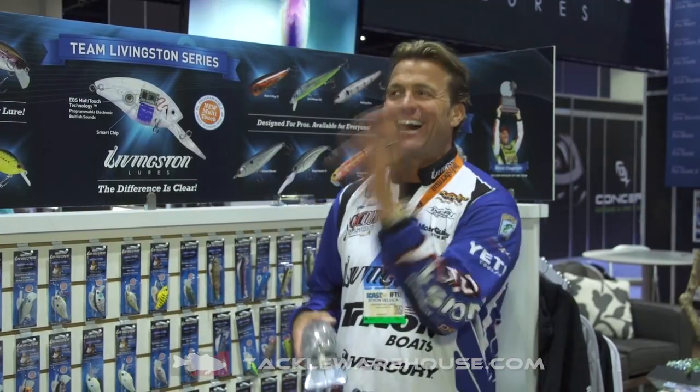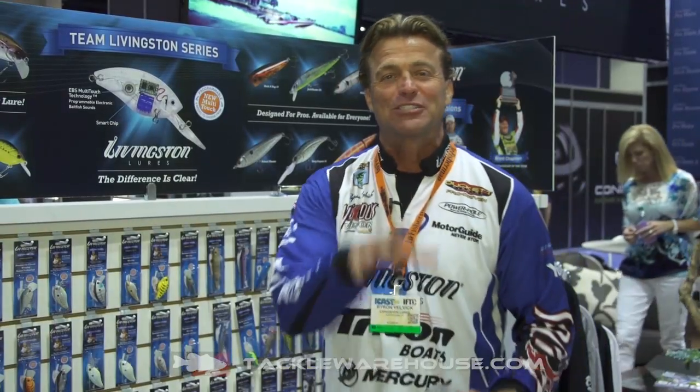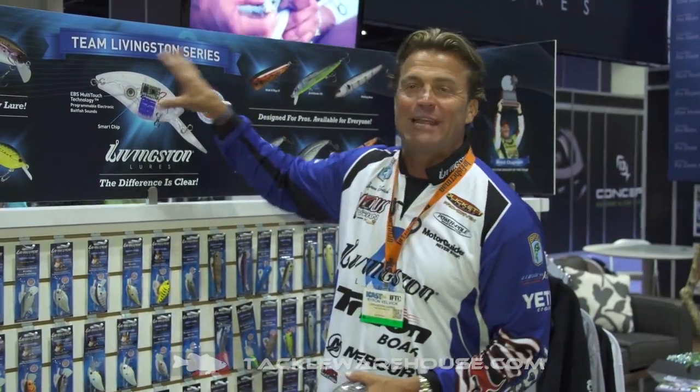Byron Velvick here at ICAST 2014 in Orlando. It's not just hot outside — it's hot here in the Livingston Lure Booth. And what's so hot isn't the weather, it's what's happening with the Team Livingston series.